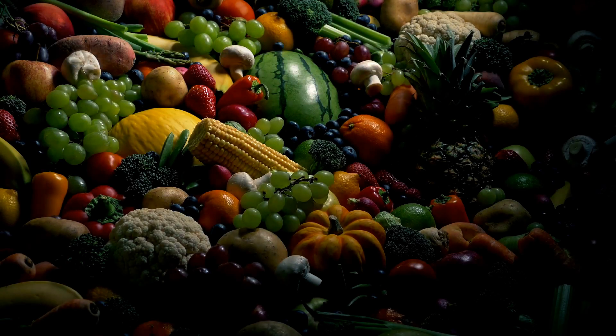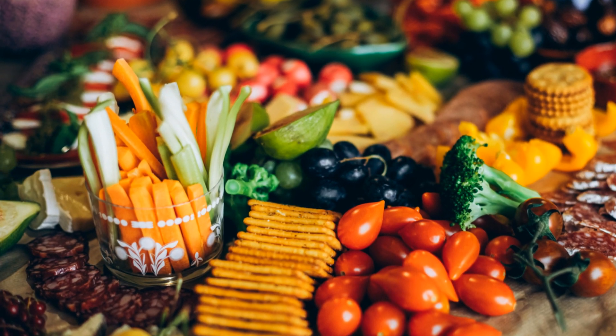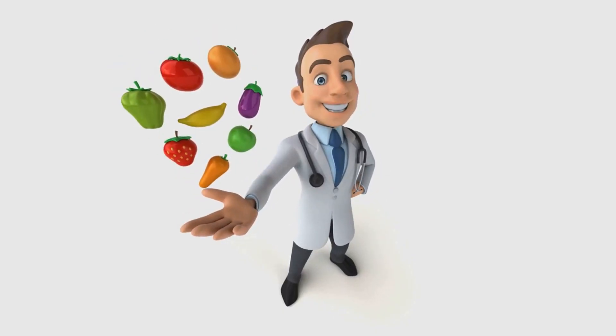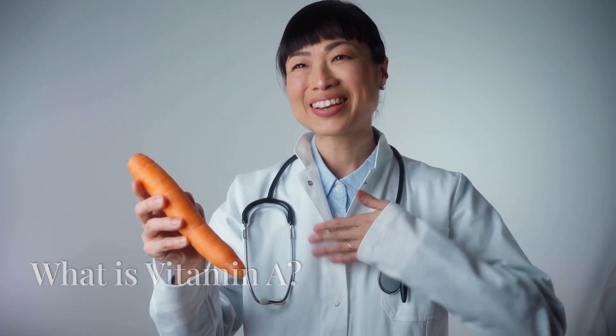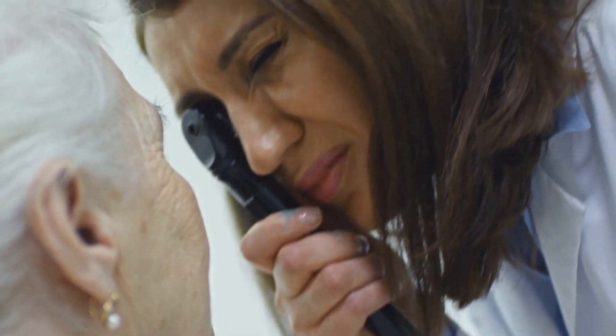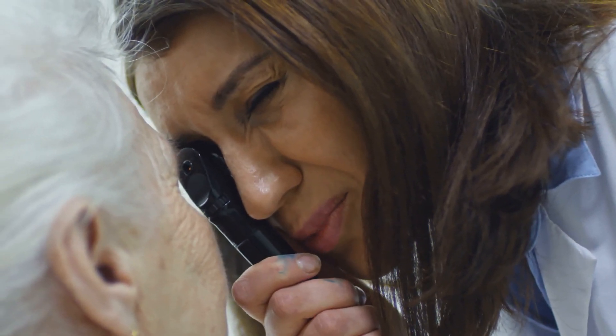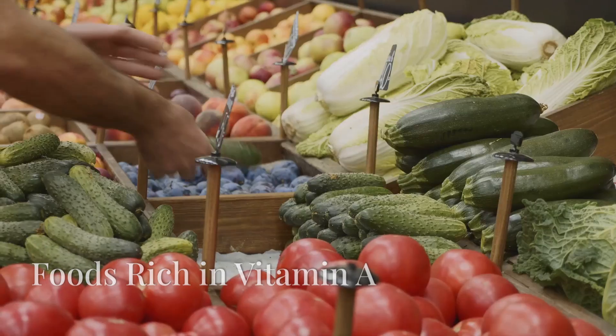Today we're diving into vitamin A, a powerhouse nutrient essential for your overall health. We're going to talk about some delicious foods that are packed with vitamin A and why this vitamin is so important for your body. Vitamin A is a fat-soluble vitamin critical for maintaining vision, supporting immune function, and promoting healthy skin. It also plays a key role in reproduction and heart, lung, and kidney health. Without enough vitamin A, you could experience vision problems, a weakened immune system, or dry, flaky skin.